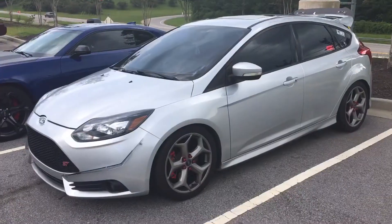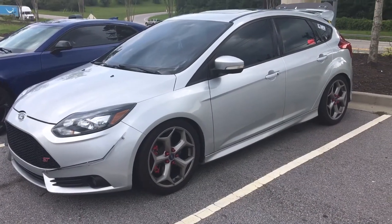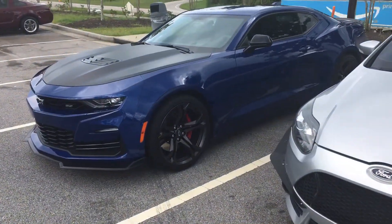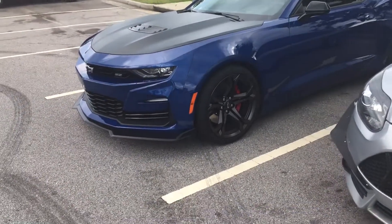These guys showed up about 5-10 minutes ago. Nice Focus ST and I believe a 20 Camaro. Nice SS.